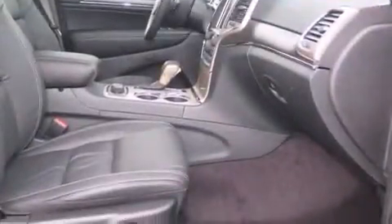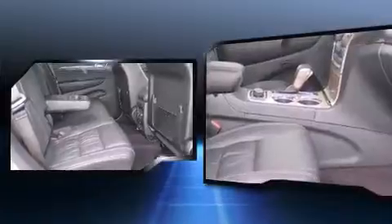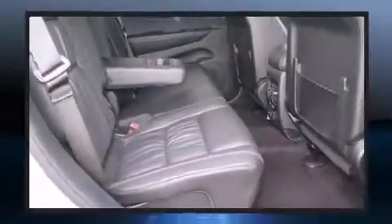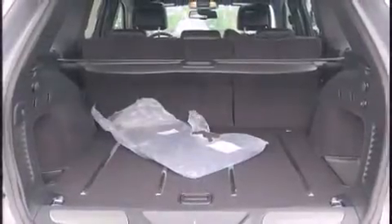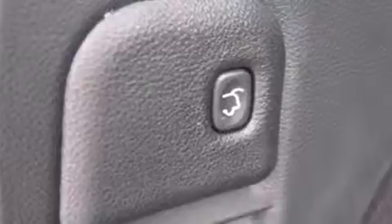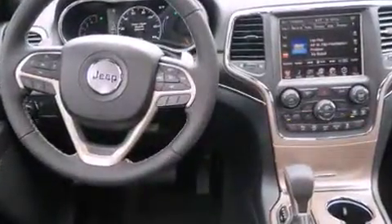Jeep prioritized practicality, efficiency, and style by including a tachometer, power front seats, front fog lights, heated steering wheel, power door mirrors, heated door mirrors, and much more. Features such as automatic climate control and leather upholstery prove that economical transportation does not need to be sparsely equipped. Rear passengers enjoy the seat heating functionality, keeping them warm during the winter months.